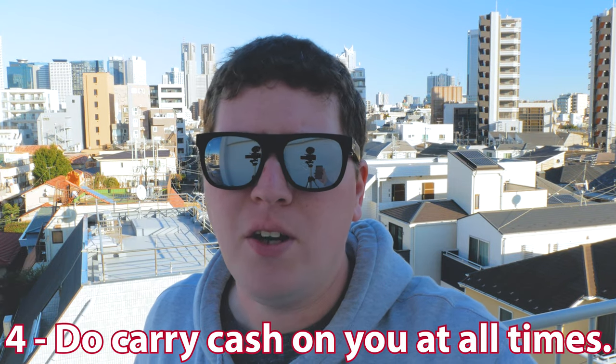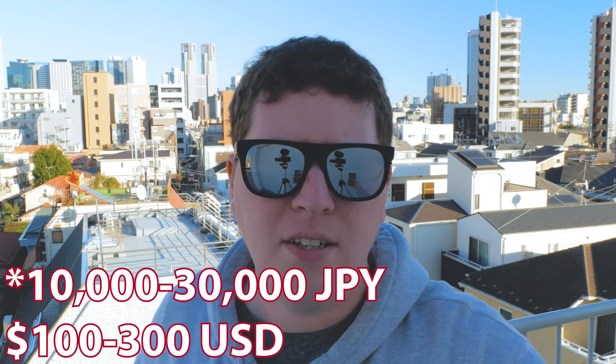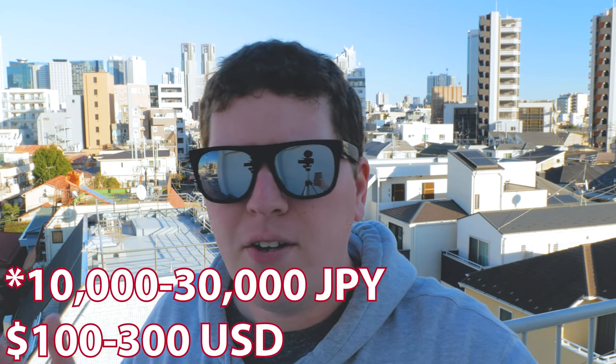Number four: do carry cash on you at all times. Unless you're going shopping, you don't really need a whole lot. But definitely having some cash on hand will make things easier in case the shops you go to don't accept cards or their card reader is down. As far as amounts go, I'd say carrying around 1,000 to 3,000 yen — or about 100 to 300 USD — in cash should be more than enough. You're not going to be spending that much day-to-day, but it is good to have that little extra buffer just in case.